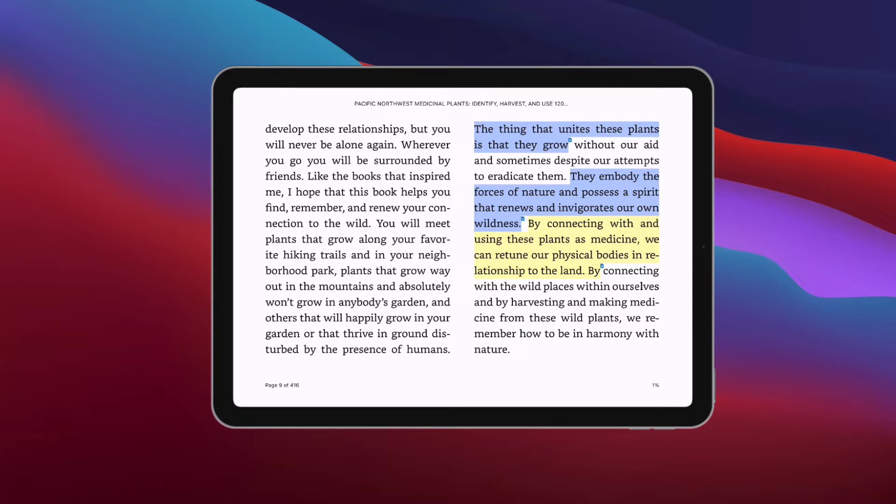I did have a color code theory with one book: blue was something I had not heard before, orange was something I agreed with, pink was something I agreed with and laughed at — it was a philosophical book and sometimes the author was throwing shade at the other way of thinking. Yellow was just something I wanted to remember. I don't have a global system yet, but maybe that's something I'll invent for myself later.